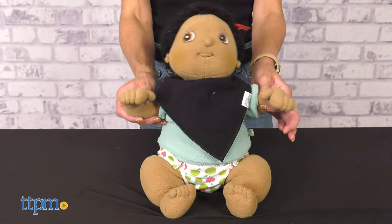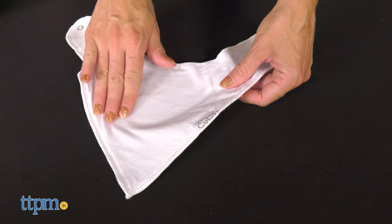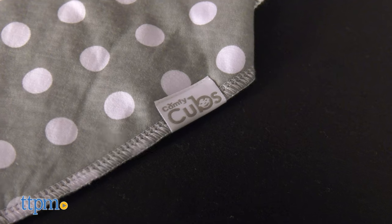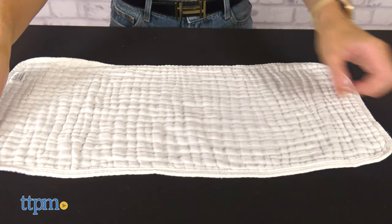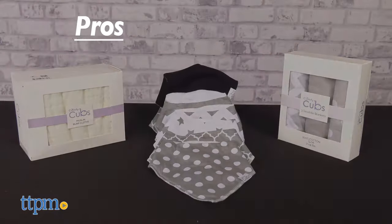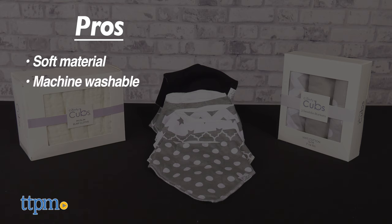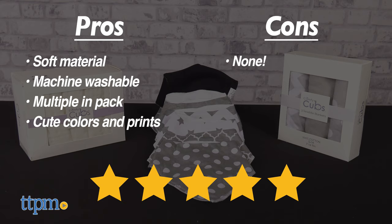These items are a perfect baby shower gift — they are baby essentials and everyone must have them. Which one is your favorite? Let me know in the comments below. All items reviewed today are machine washable and available in different colors and prints. My pros for these items are: soft material, machine washable, come in packs of multiples, and cute colors and prints. As for cons, I have none. I give them 5 out of 5 stars.